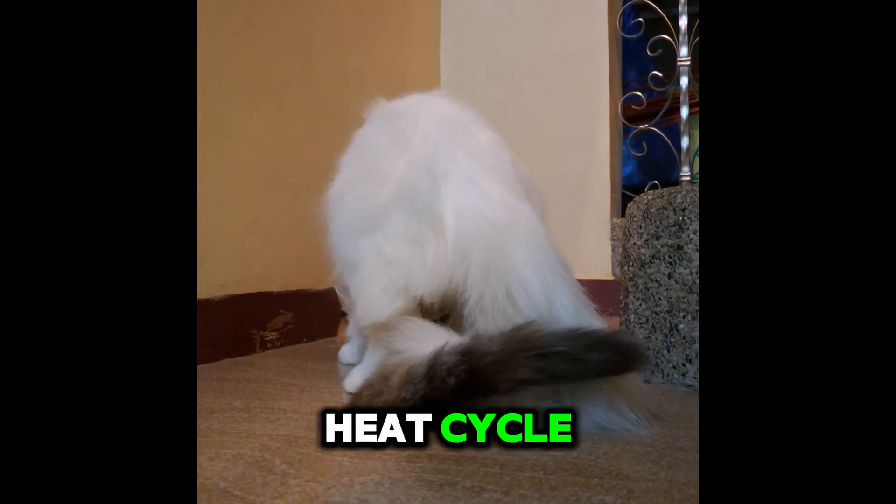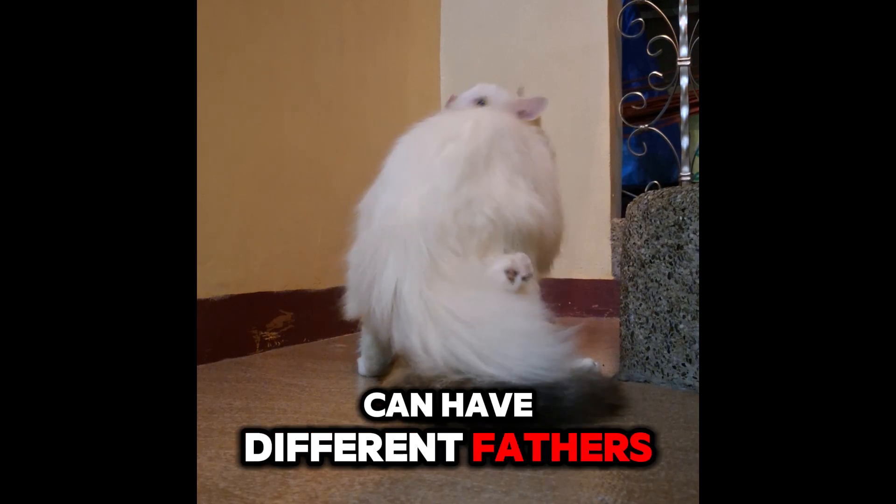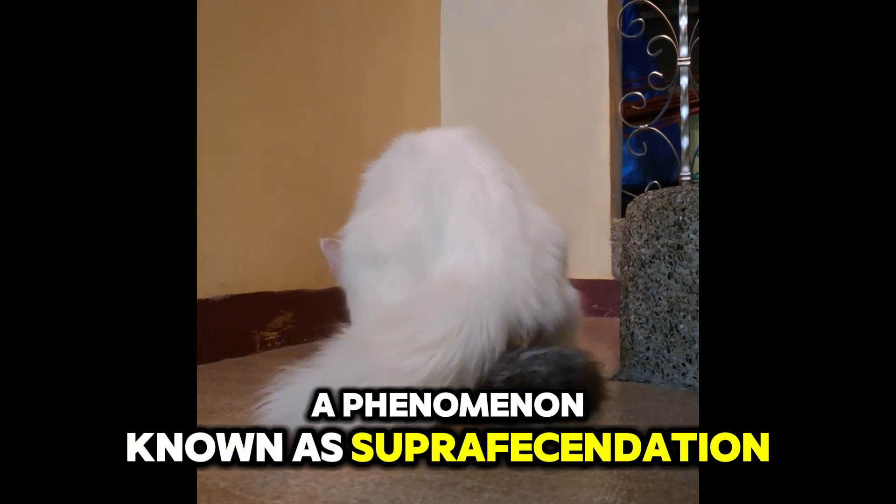Interestingly, female cats can mate with multiple males during their heat cycle, which is why a single litter of kittens can have different fathers — a phenomenon known as superfecundation.